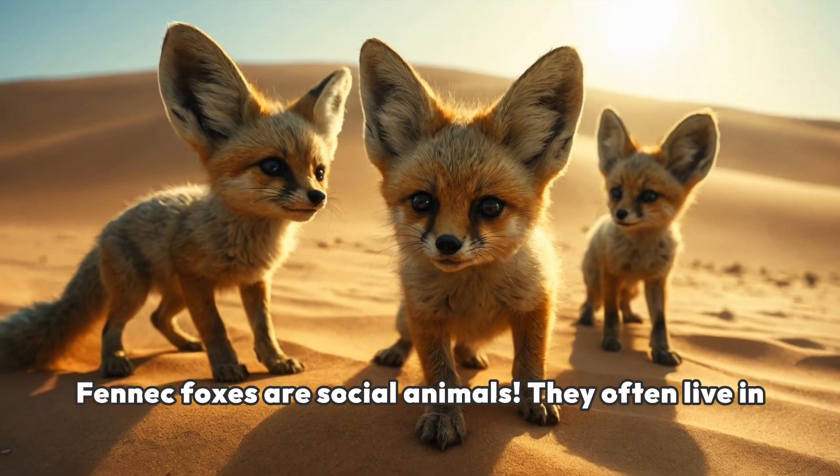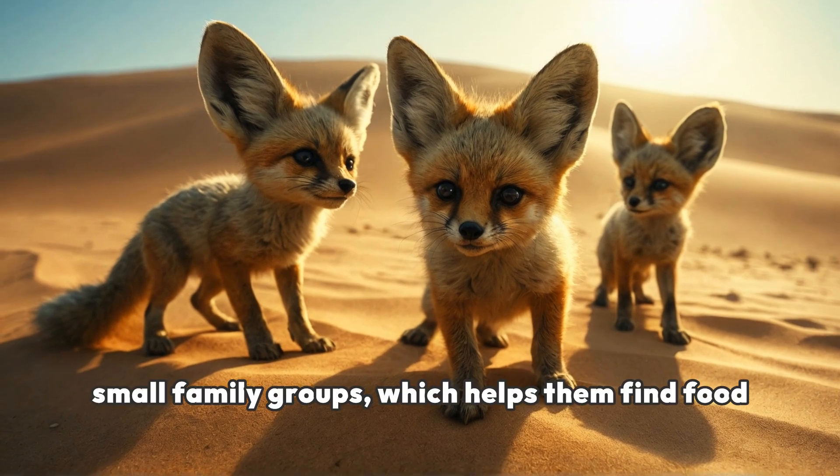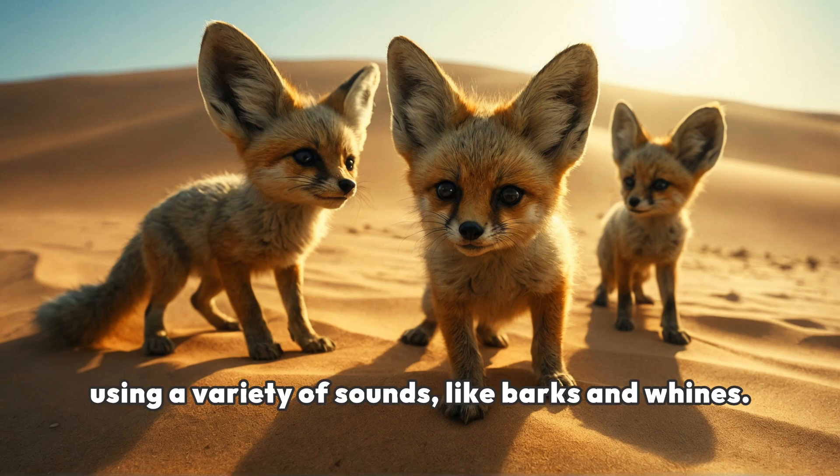Fennec foxes are social animals. They often live in small family groups, which helps them find food and stay safe. They communicate with each other using a variety of sounds, like barks and whines.